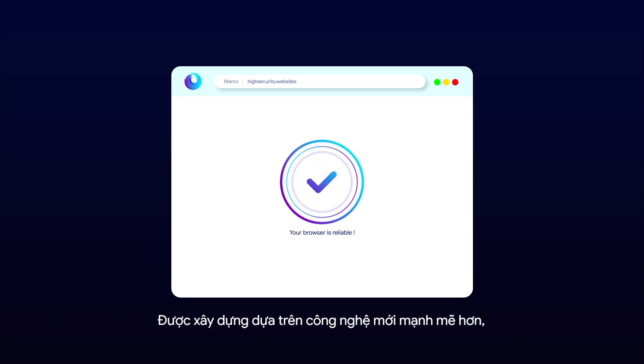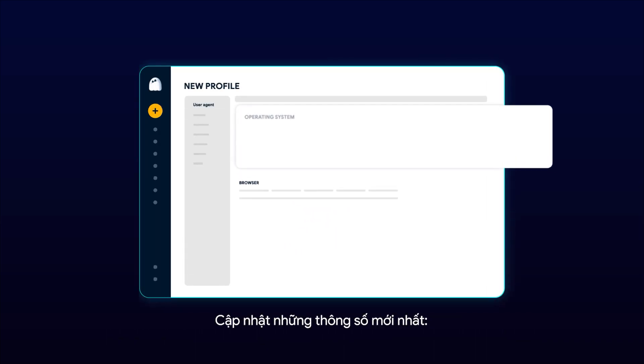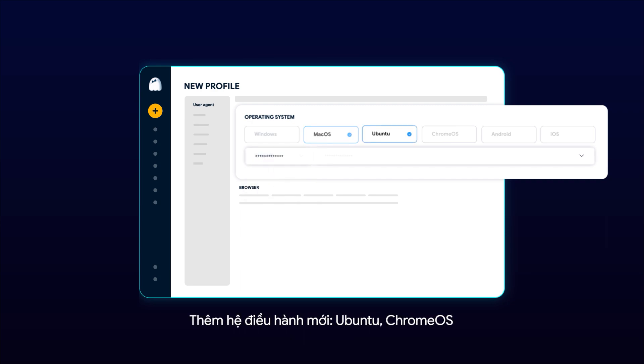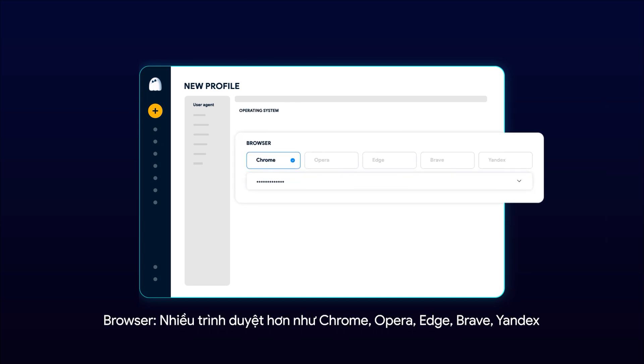Marco has the most sophisticated technology and is able to bypass many highly secured websites. It updates the latest parameters including Windows operating system up to Windows 11, macOS with new chips M1 and M2, new operating system Ubuntu, Chrome OS, and more browsers such as Chrome, Opera, Edge, Brave, and Yandex.